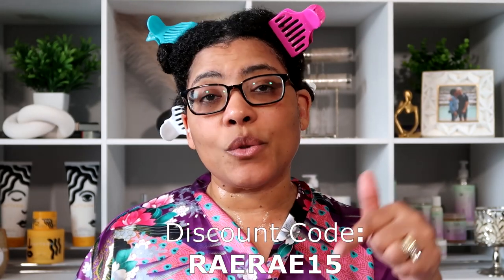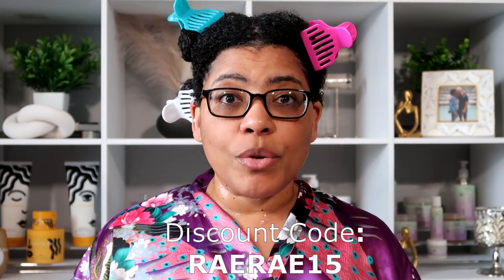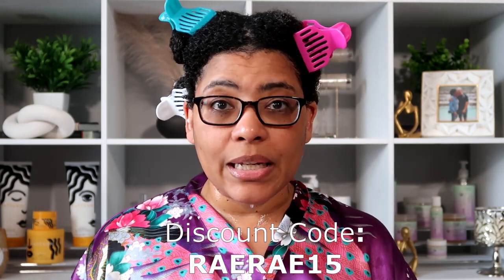You guys know that I am an affiliate with Nature's Little Secret. I do have a discount code — I'll link it here as well as down below in the description box, and I also have a link to their site. Even though I am an affiliate, I'm going to give y'all the true tea on the product like I always do.